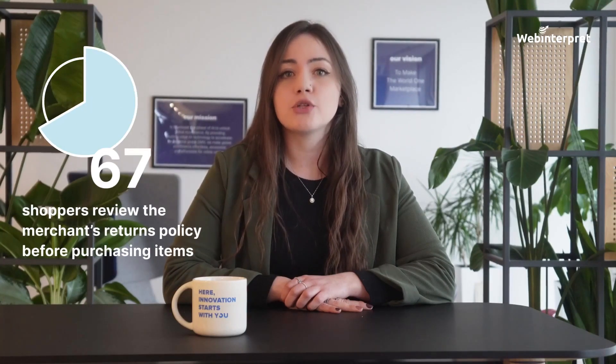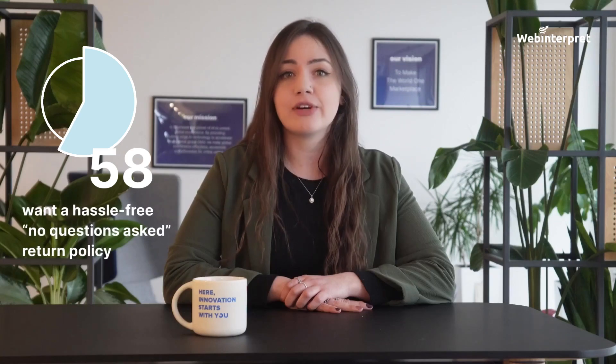67% of shoppers review the merchant's return policy before purchasing items, and 58% want a hassle-free, no-questions-asked returns policy. By following these tips, you can prepare your marketplace store for a successful Valentine's Day sales event — get started today and start cashing in on the love. See you in the next video.